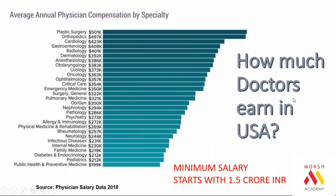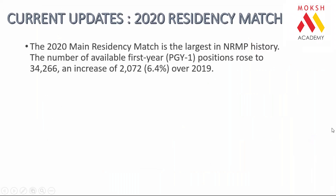How much do doctors earn in America? Minimum 1.5 crores if you are internal medicine or a pediatric specialist. Moving up the ladder, the salary increases. The top earners are plastic surgery, orthopedics, cardiology, gastroenterology, and radiology, where income is around four crores annually.